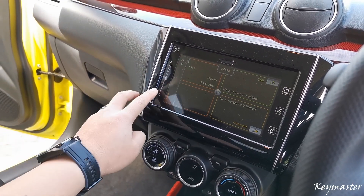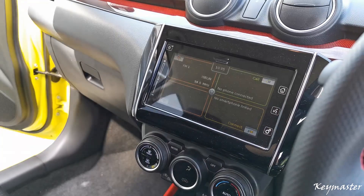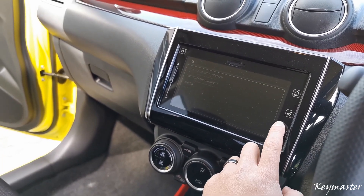It now comes with a large 7-inch touchscreen system with reverse camera, and it also allows you to connect your phone using Apple CarPlay or Android Auto.